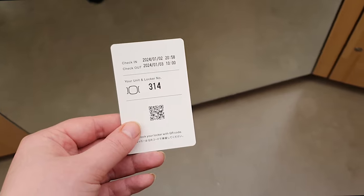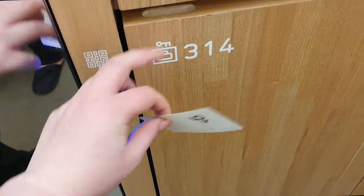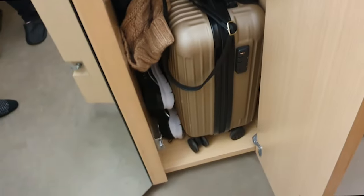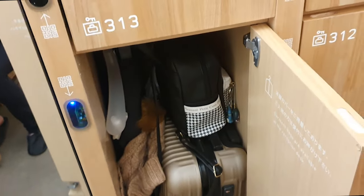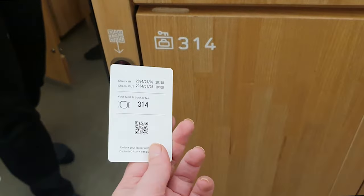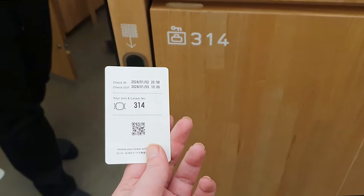When you check in you get given this piece of paper, which is really cool because of the QR code — you tap it on the wall and it opens your locker to put all your bags and storage. When you shut the door it locks your locker, which I thought was really cool. As you can see, 314 is my capsule for the night.